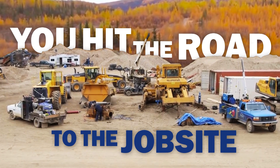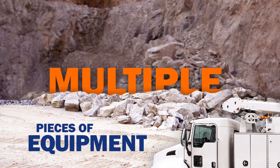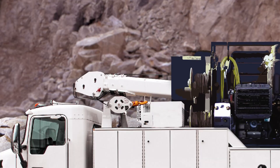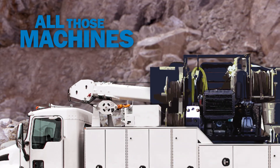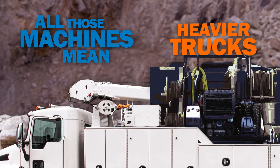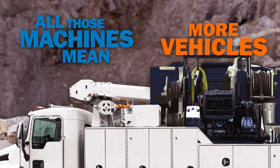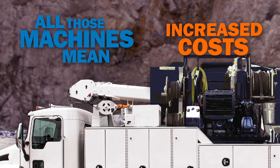You hit the road to the job site. Your truck bed is loaded down with the multiple pieces of equipment you need to get the job done, with little to no room for anything else. All those machines mean more engines to maintain, bigger heavier trucks to haul them with, more vehicles in your fleet, more downtime, increased noise, and increased costs.